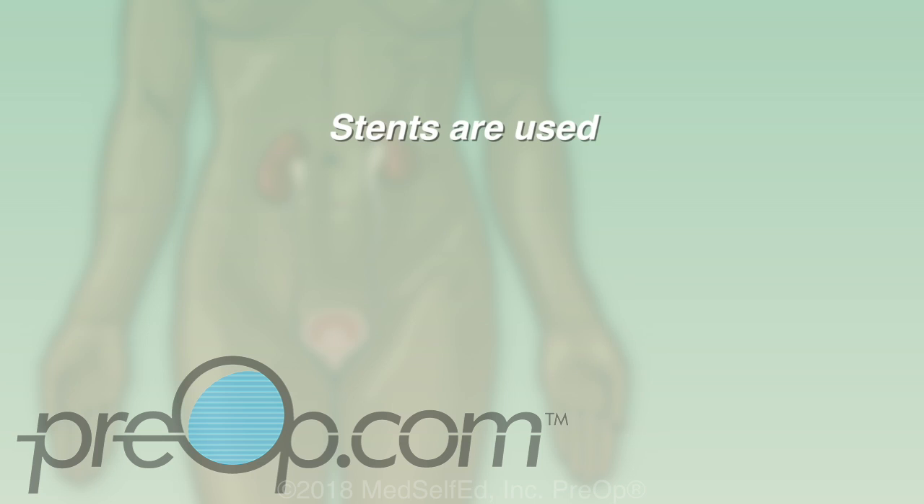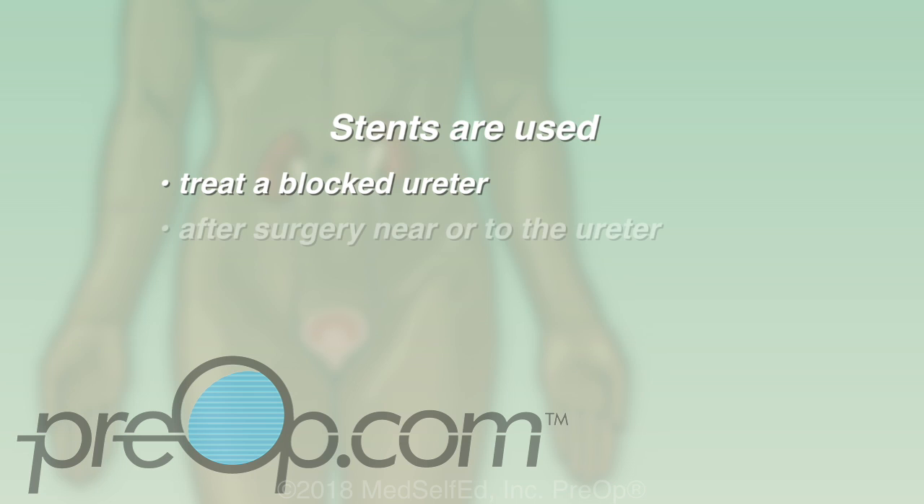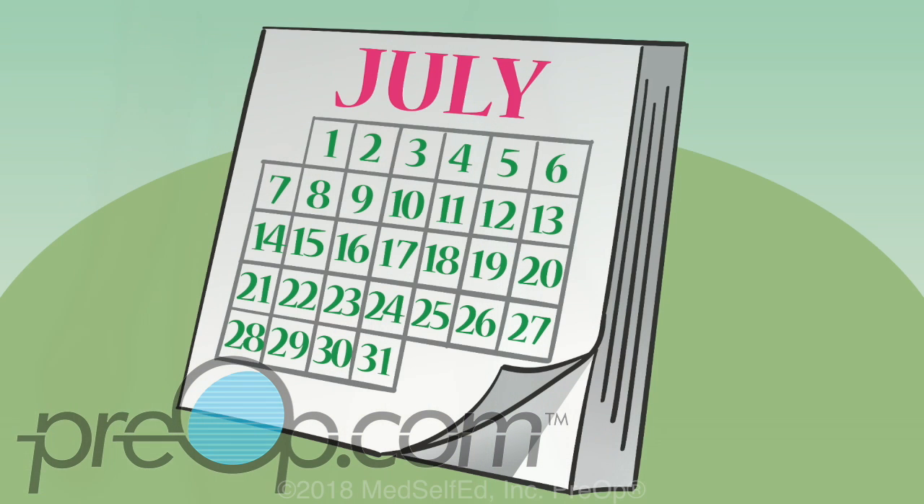Stents are most commonly used to treat blockages, especially from kidney stones. If a kidney does not drain, it can become damaged. Stents are also placed after surgery involving the ureter to allow it to heal. A stent may be needed for weeks, even months, depending on why it was placed.